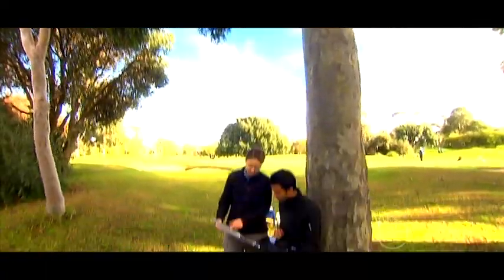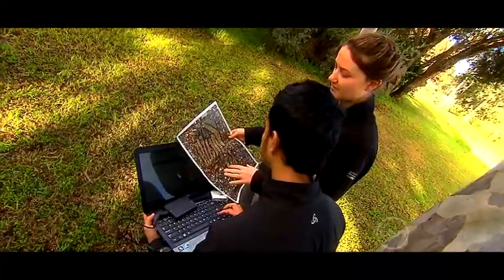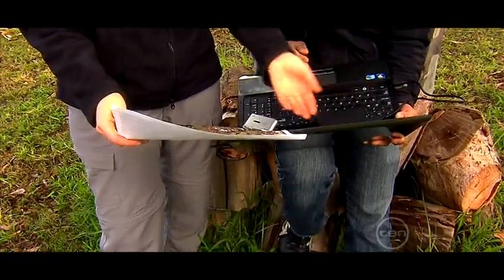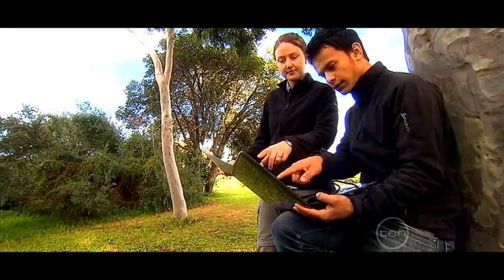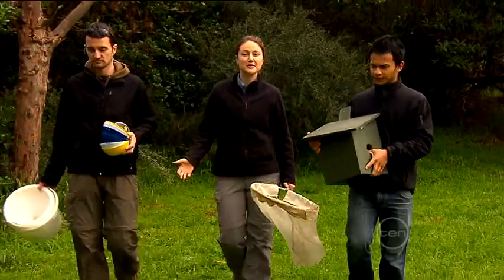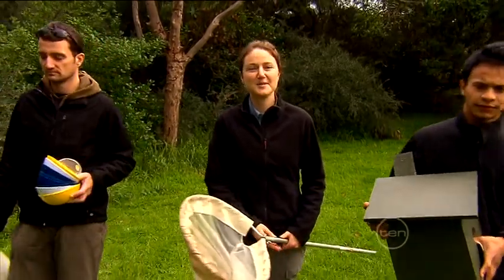We add our bat data to the information we collect about other species in a green space, to get a good idea of how the ecosystem there is used as habitat. We can then compare these findings with those from other green spaces in the city, or with data from the same patch later on, so we can see how it changes over time. Knowing about the ecosystem in green spaces like this is critical for looking after them properly, and then we can make sure they stay part of our big, busy cities.